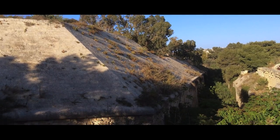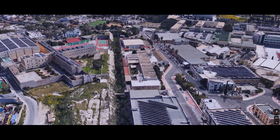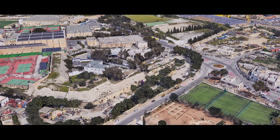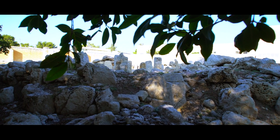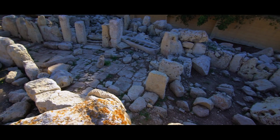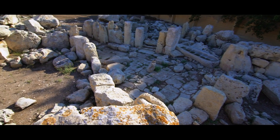Part of the temple was destroyed by the Royal Engineers in 1871 to make way for the ditch of the Coridino lines, and was further damaged by aerial bombardment during World War II. In the 1960s, the site was built up as an industrial estate.